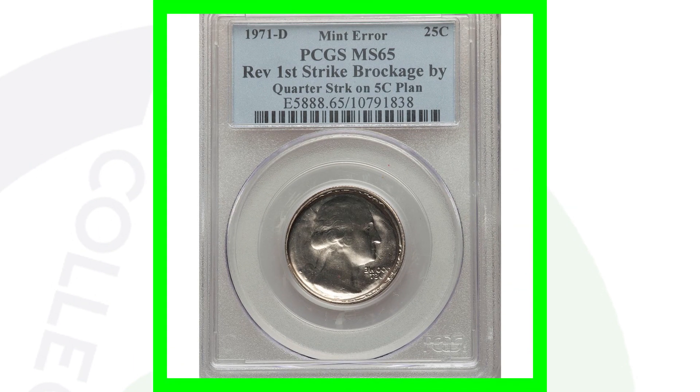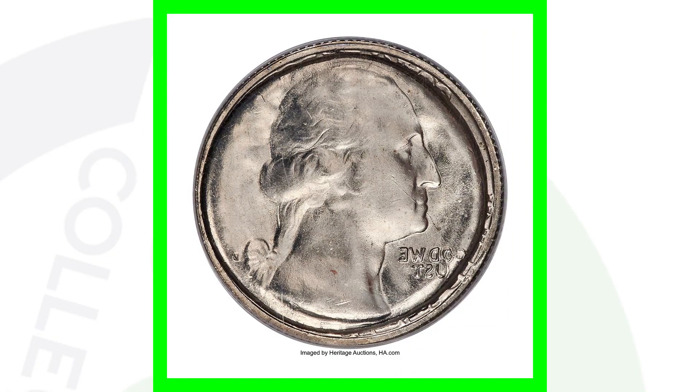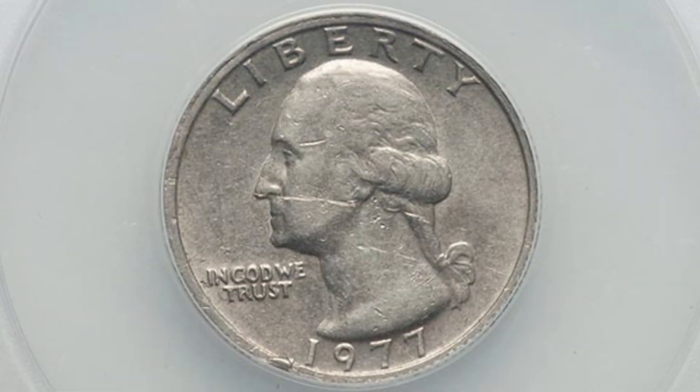Here is a 1971-D mint mark Washington quarter. This coin has a brockage on the reverse and has also been struck onto a Jefferson nickel planchet — so a couple of different errors going on here. That makes the coin super rare and valuable, which is why this coin ended up selling for over $4,300.